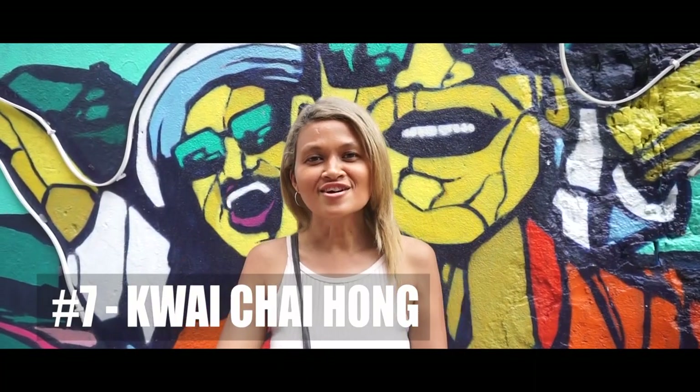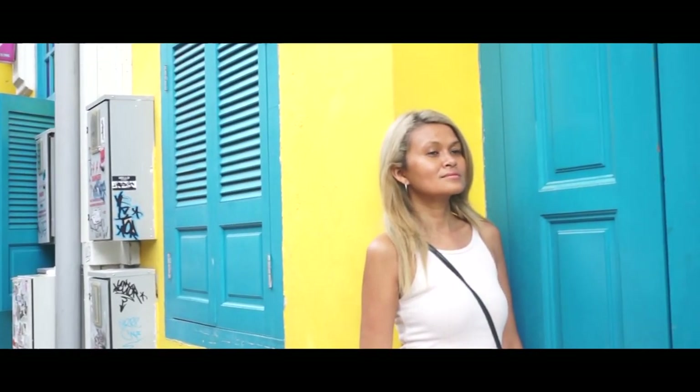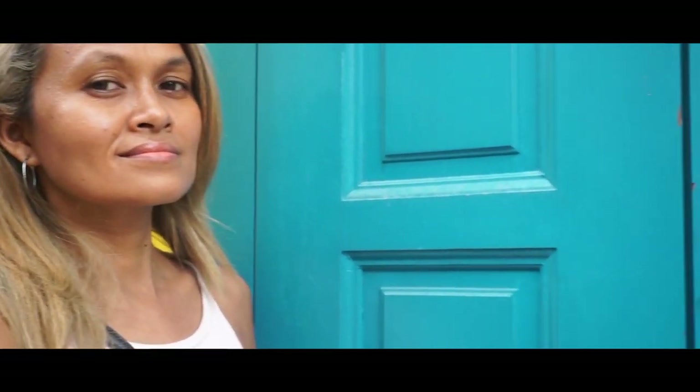Number seven, Kwai Chai Hong Street. This place, called Kwai Chai Hong, was launched in 2019 and is a must-visit place for your Instagram feed.